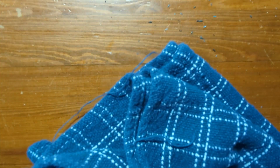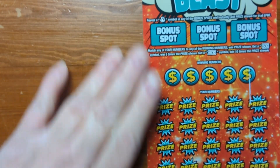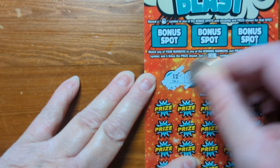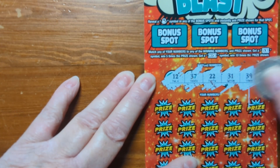That's okay, I think we're gonna win on this next one. So this is gonna be the winner right here. Let's scratch off the winning numbers: 12, 37, 22, 31, and 39.